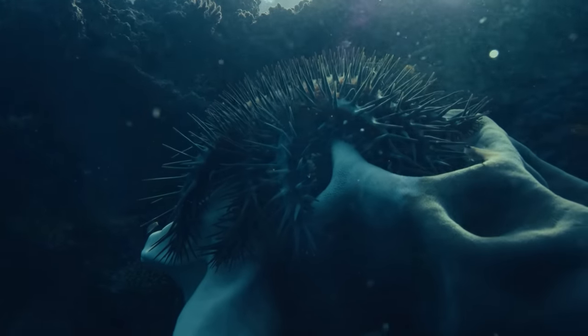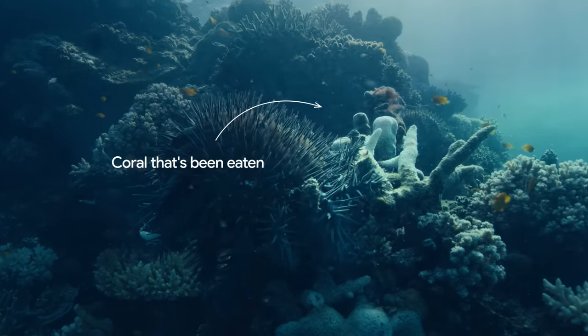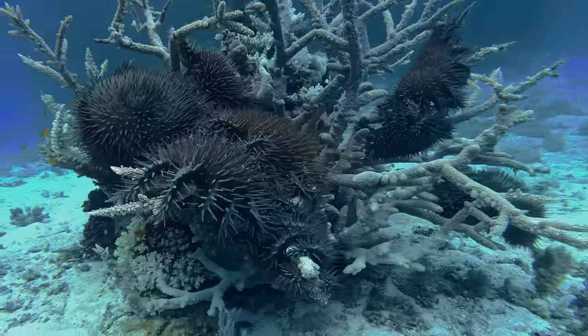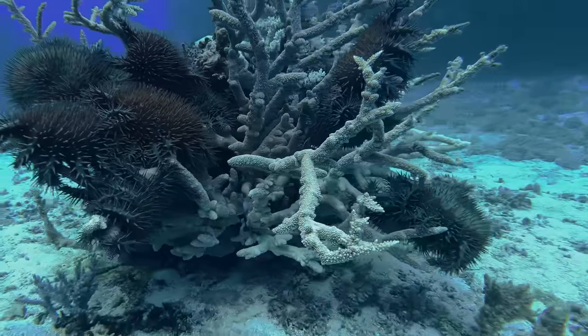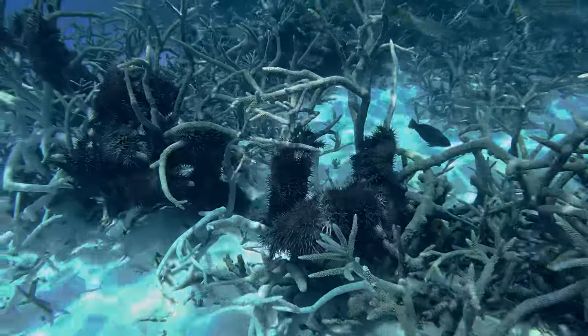They're covered with poison spines and they eat large amounts of coral very quickly — quite a nasty animal. There are more of them now than there ever used to be because of things that people have done: taking away the predators by overfishing, and adding nutrients to water through farming.